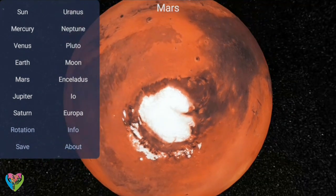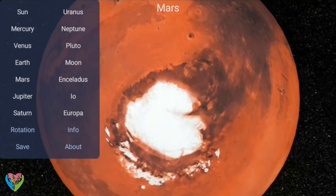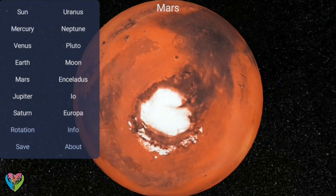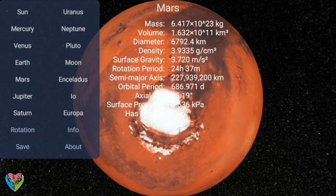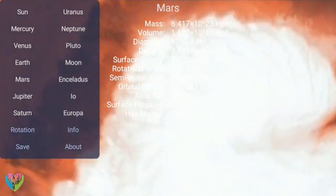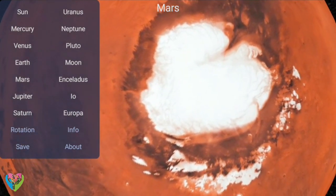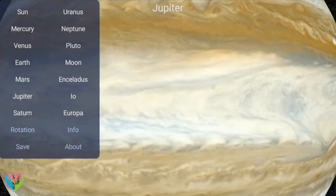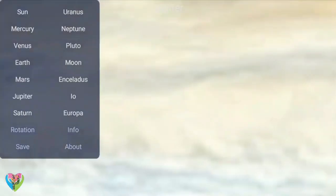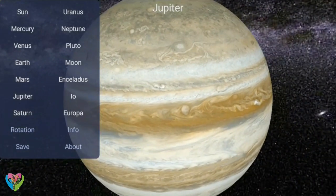Six of the major planets, the six largest possible dwarf planets, and many of the smaller bodies are orbited by natural satellites, commonly called moons after Earth's moon. Two natural satellites — Jupiter's moon Ganymede and Saturn's moon Titan — are larger but not more massive than Mercury, the smallest terrestrial planet. Jupiter's moon Callisto is nearly as large.